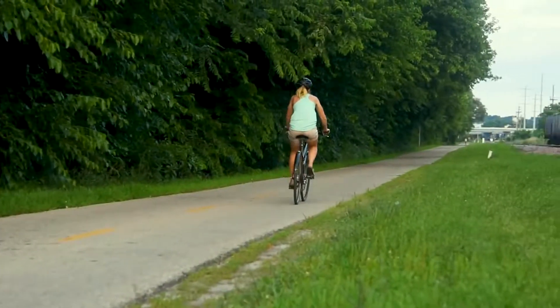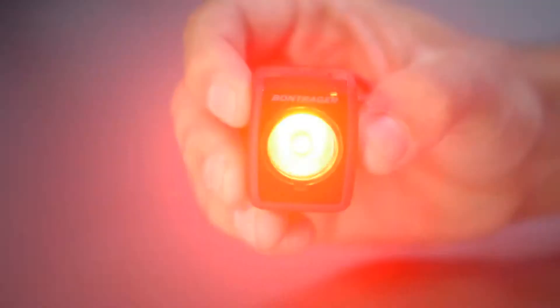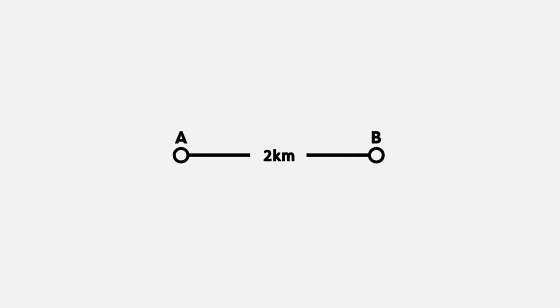The result of our continued studies is the best-performing taillight available: Flare RT. Flare RT's flash pattern now features an even more powerful 90-lumen max burst in its interruptive flash pattern to be better noticed by other users of the road. The light uses a focused lens that makes Flare RT visible from over 2 kilometers away, providing plenty of time for a driver to see, notice, and react.